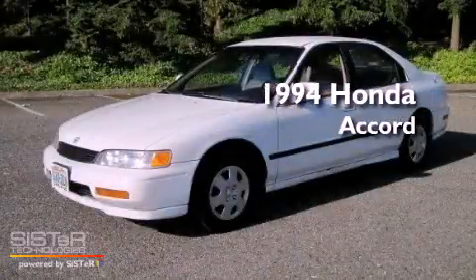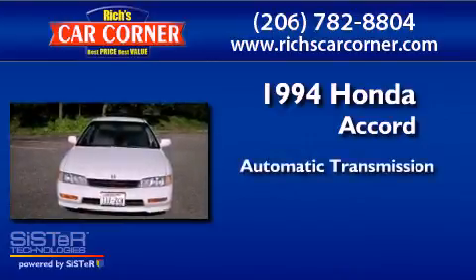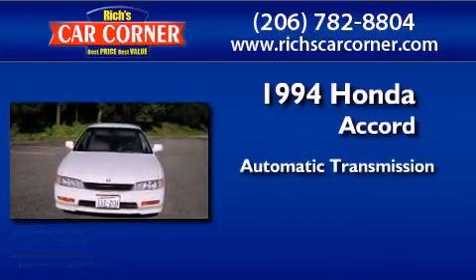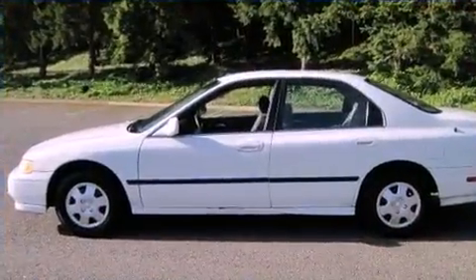This is a 1994 Honda Accord. This four-door sedan has an automatic transmission and an inline four-cylinder engine. All of the following features are included.